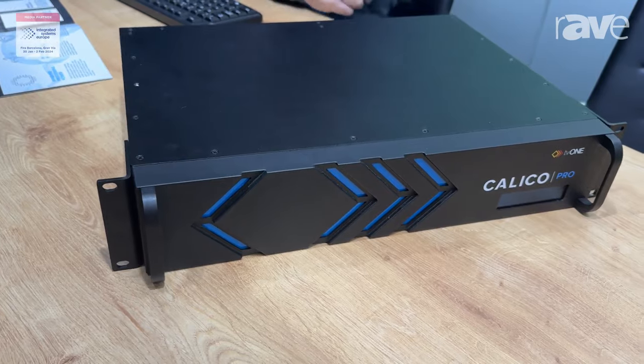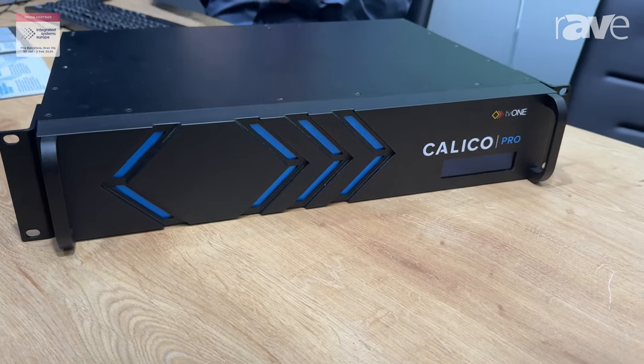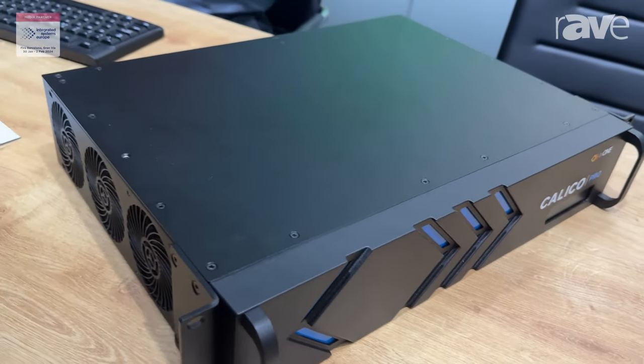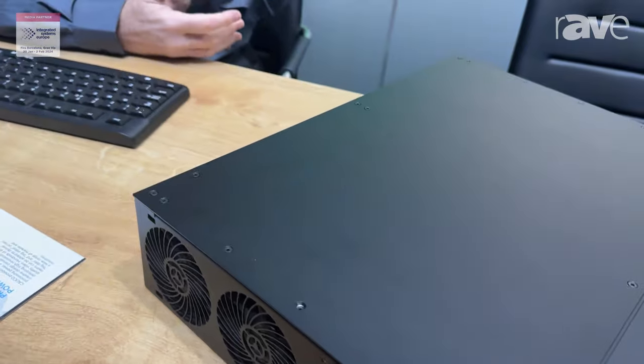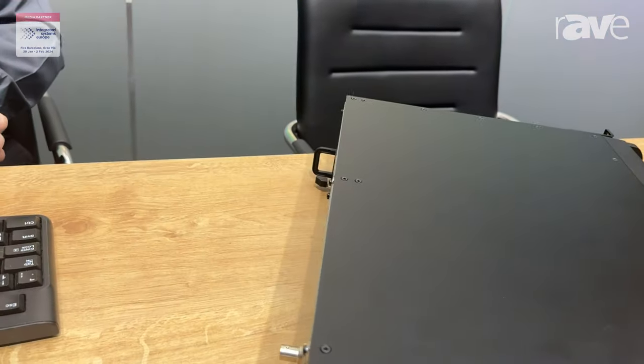I've had people through this session and they just can't quite believe how powerful it is — it will do hundreds of windows at the same time. It's a technology we're going to build on, building multiple products on. The first one is a video processor, which is what the 'Pro' stands for.